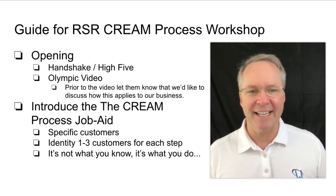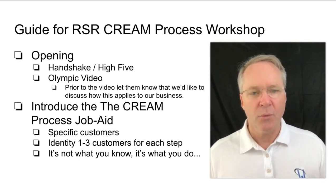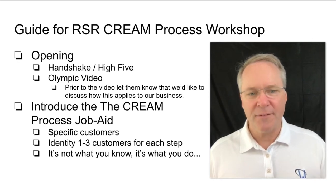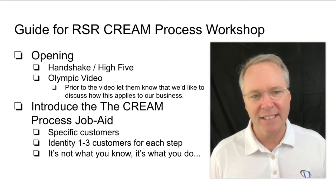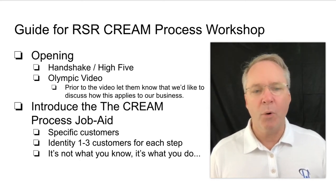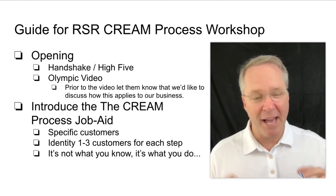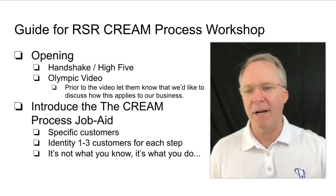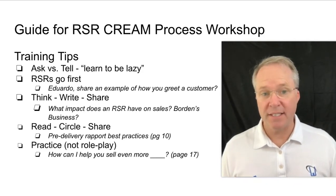Remember: it's not what you know, it's what you do. All this stuff isn't rocket science — we know it. But what happened on that very last delivery? More importantly, what can you do on the next delivery to make it even better? That's the mindset we want to open up the session with.